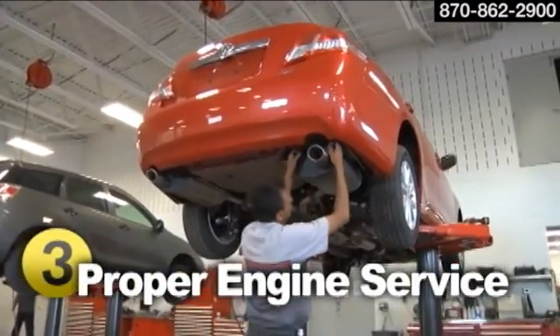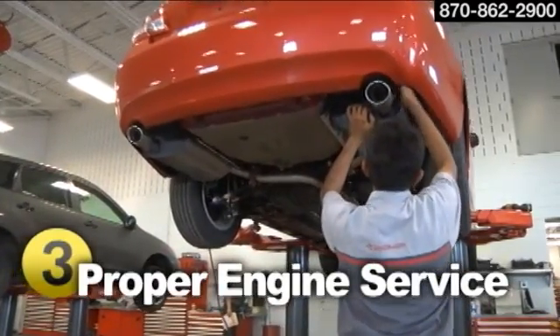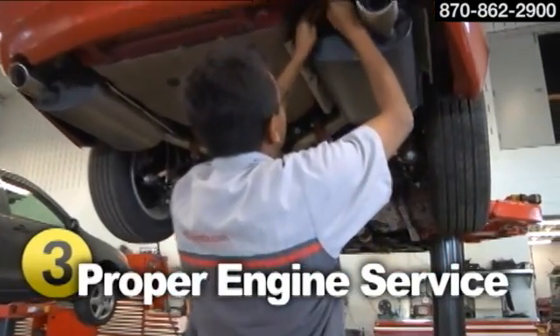Typically the most expensive component in the exhaust system to replace is the catalytic converter. Proper servicing to your engine system will extend the life of the catalytic converter and keep it running smoothly.